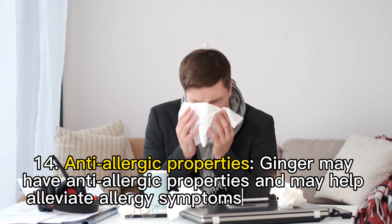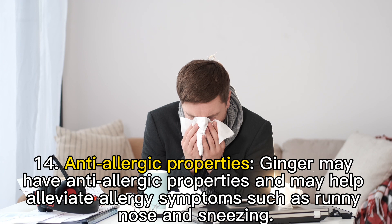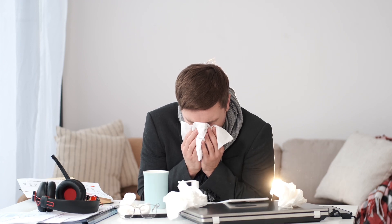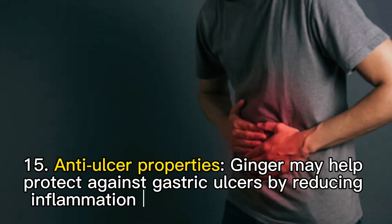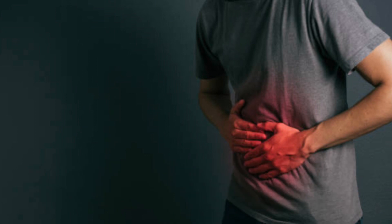Fourteen: anti-allergic properties. Ginger may have anti-allergic properties and may help alleviate allergy symptoms. Fifteen: gastric ulcer protection. Ginger may help protect against gastric ulcers by reducing inflammation and oxidative stress in the stomach.